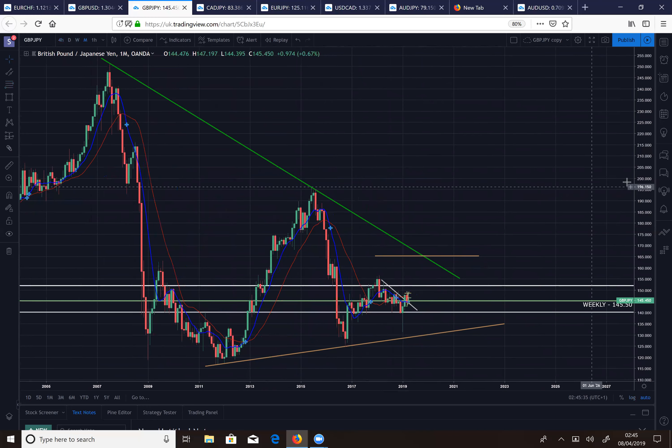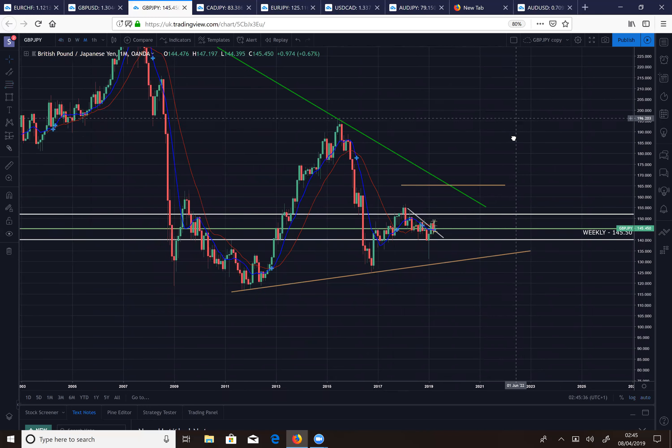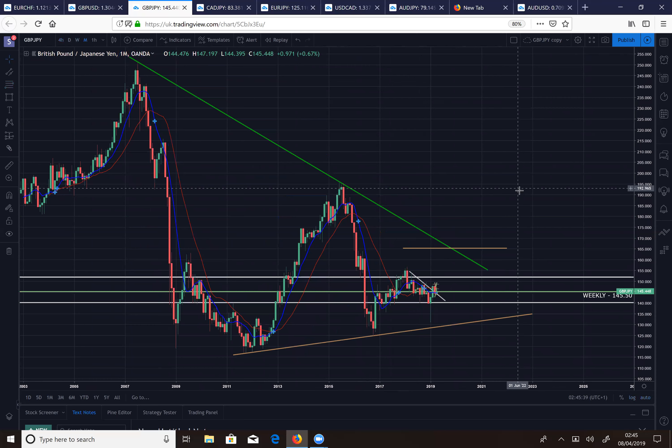GBP/JPY — GJ is one of my favourites, I've probably scooped the most pips on GJ. It's definitely one of my most successful pairs when I was sticking to one pair. My pair selection is now more dynamic and based on the best opportunities. For traders just learning technical analysis and price action, I do recommend sticking to one or two pairs as it can be a lot to manage.